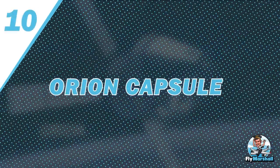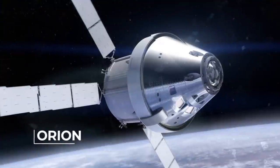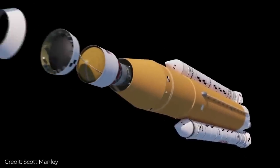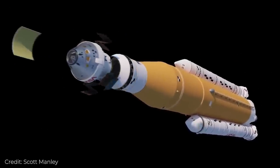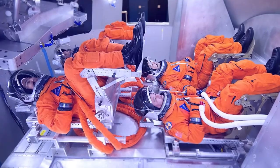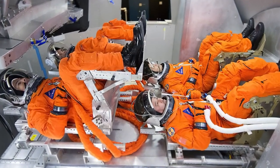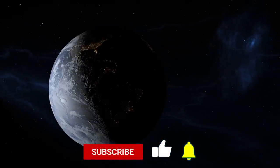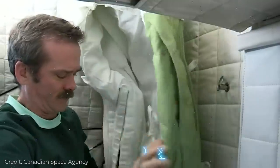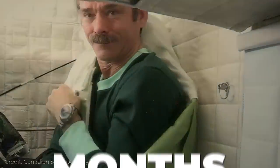Number 10: Orion Capsule. The SLS is the only rocket capable of sending the Orion spacecraft — a capsule that sits atop the stack of boosters — to the moon and beyond. The Orion capsule is not only a ride but a habitat for up to four astronauts. In order to travel long journeys into deep space, the astronauts will need to be able to eat, sleep, work, and pass time aboard for months.